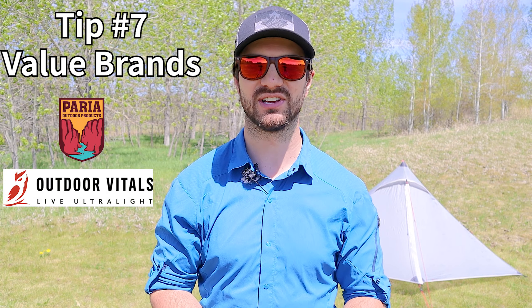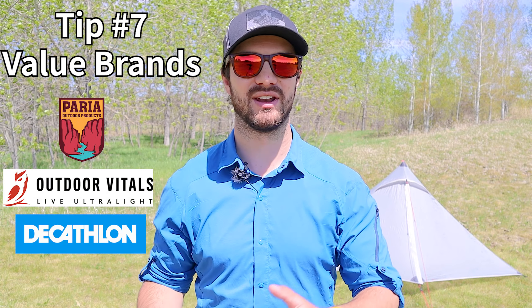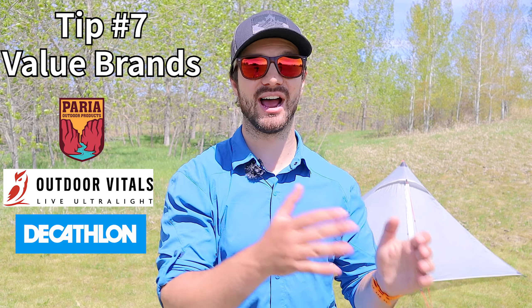My final tip for getting really good deals on gear is to check out value brands — brands like Pry Outdoors, Outdoor Vitals, and Decathlon. These brands often have really high-quality gear at great prices. It's a little bit hit or miss, so definitely check out the reviews and make sure you're buying something other people have tried and confirmed is good. Decathlon is slowly becoming my favorite brand because they have a lot of really high-quality gear at ridiculously low prices.